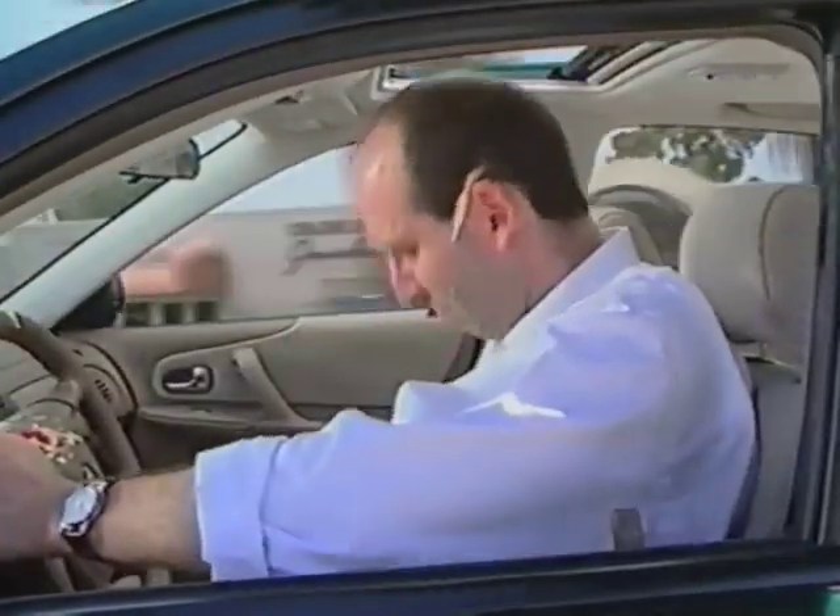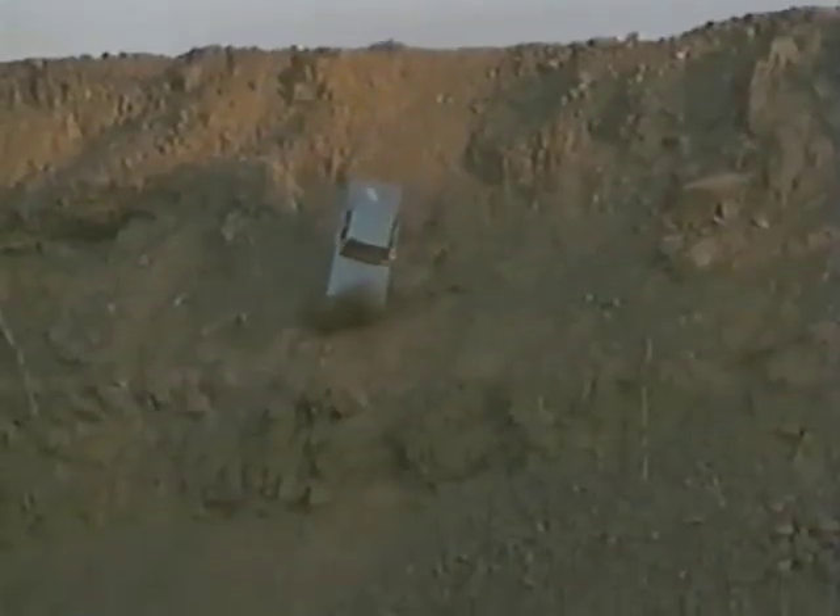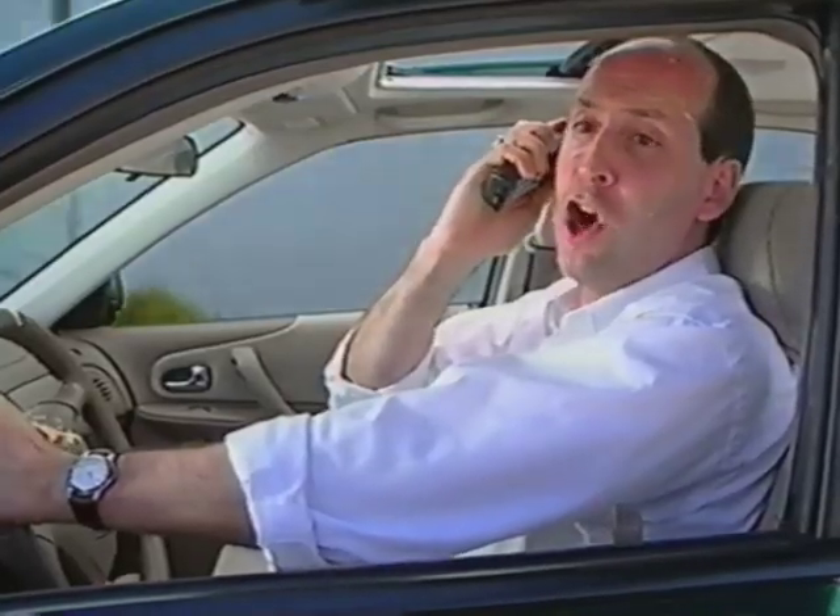Oh! Gah, gah, gah! Oh! Oh! Yeah, Bob, I've got to call you later, okay?